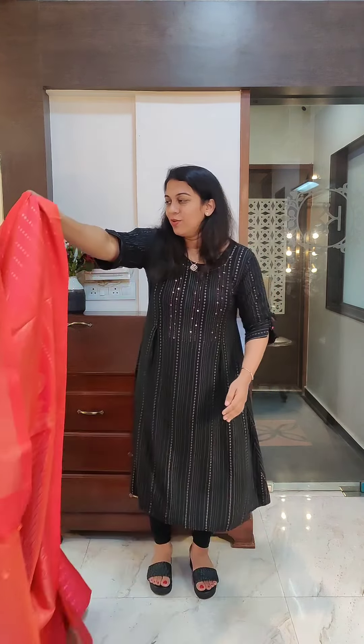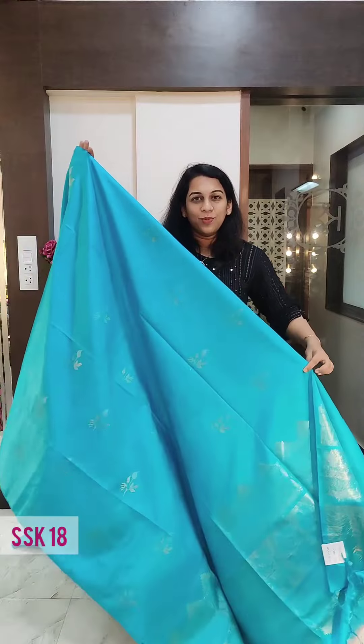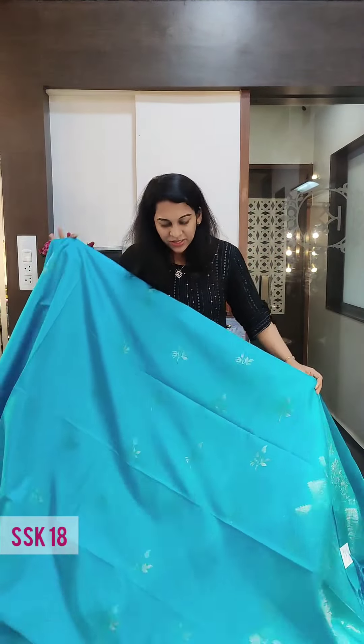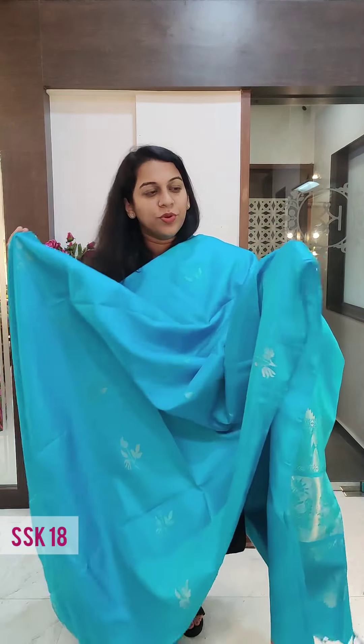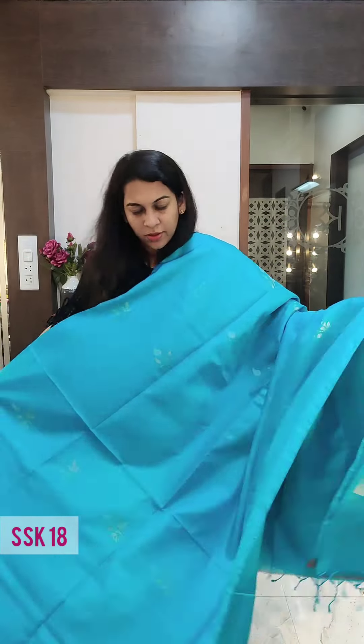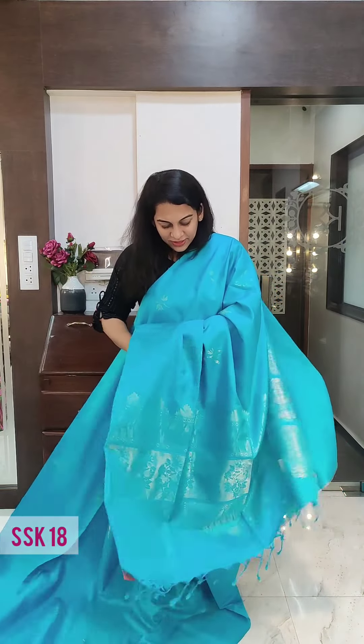Let's move to the last saree of this video. The last one is a beautiful sky blue — a very pretty sky blue. This colour might look a little dark on camera, but it's a nice pastel colour. It has this contemporary butta. I will just move the saree around — it's a lovely sky blue colour. If you like it, please take a screenshot and send it to me on WhatsApp. We can send you pictures of this particular saree with better colour visibility.